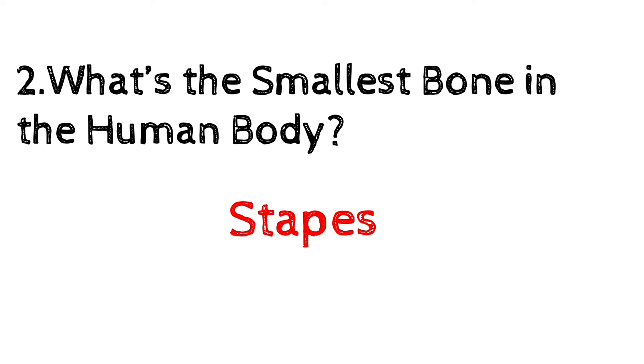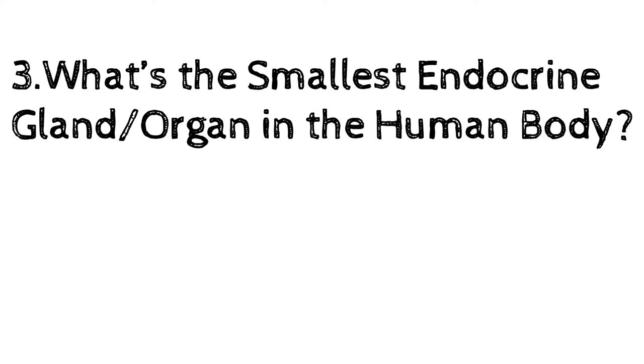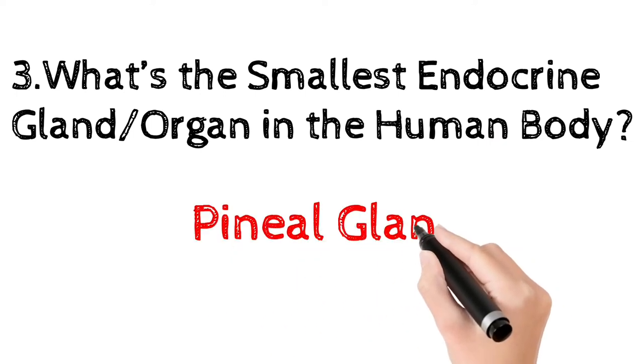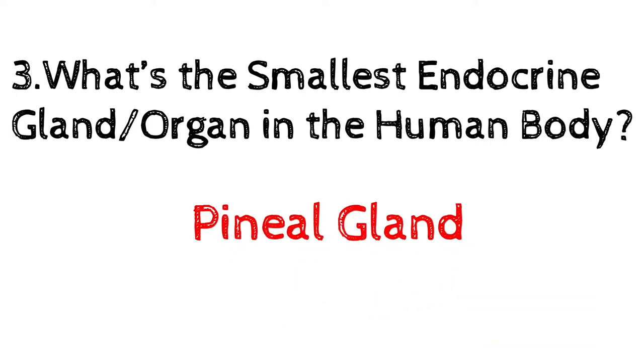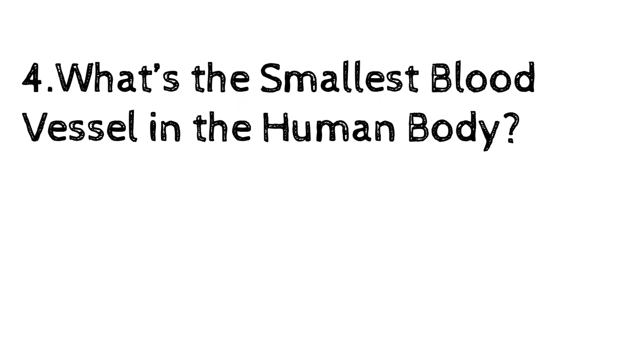What is the smallest endocrine gland or organ in the human body? Pineal gland — it is located deep in the brain and was once called the third eye. What is the smallest blood vessel in the human body? Capillaries.